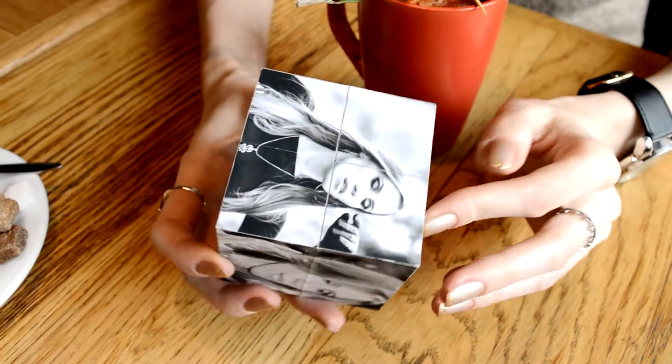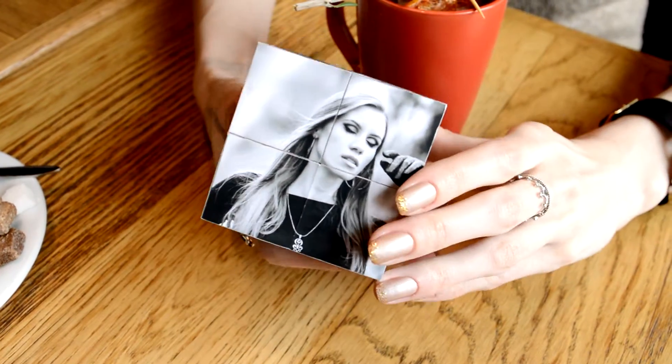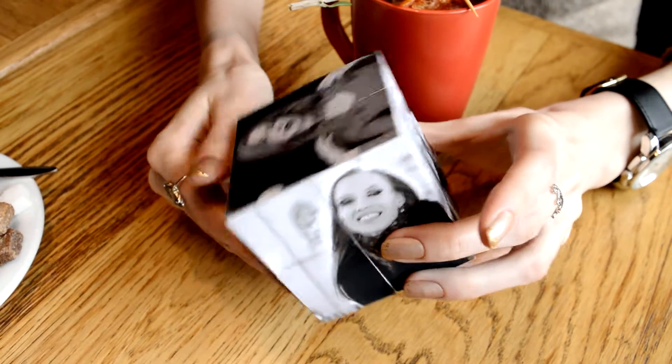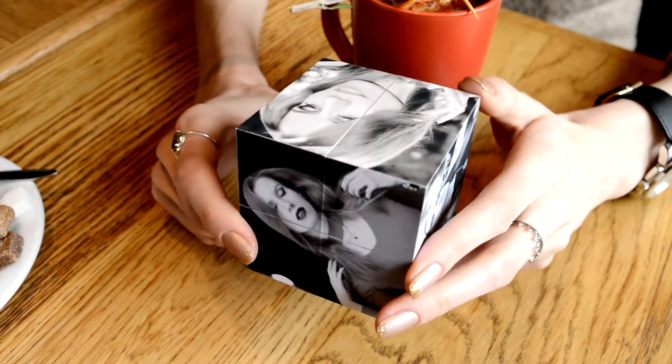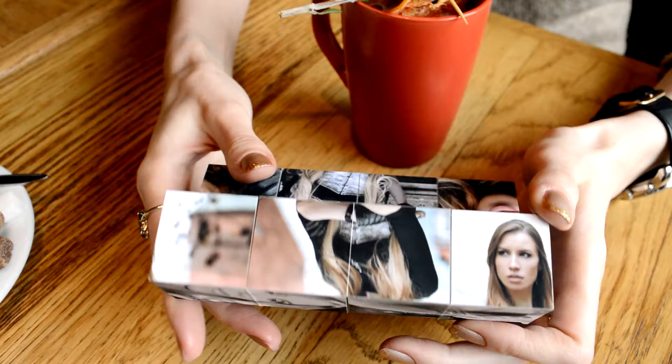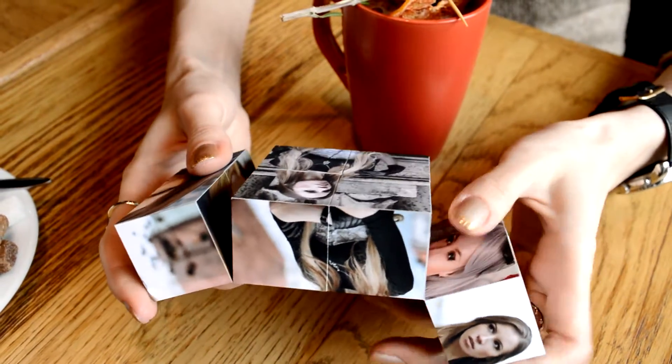We all have some special photos that remind us about the brightest moments in our life, isn't it? Our parents used to keep such photos in albums, we keep them on our computers and phones. The best photos are hanging on our walls or standing on the night tables. But making a gallery on a wall isn't always convenient, and even less convenient is to keep many frames on a table.